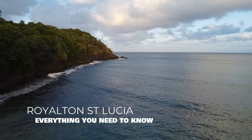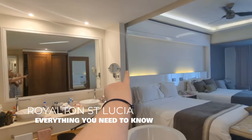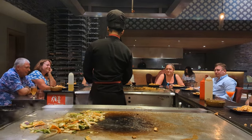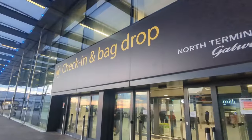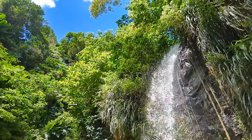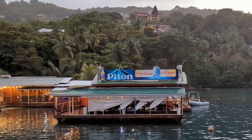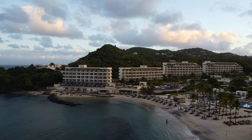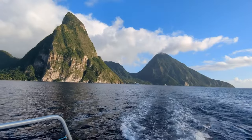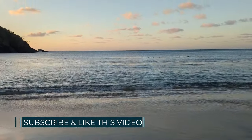Welcome to another travel video with Lux Life London. I'm going to tell you everything you need to know about staying at the Royalton Resorts and Spa in St Lucia. I'll be covering the rooms, the resort itself, food and entertainment, things to do in the local area, and the journey there and back. I'll also take you through the two most popular day trips: the full day Tout Bagay trip and the half day Sunset Pitons trip. As a bonus, I'll give you a complete rundown of how you can earn points from the trip if you're a Marriott Bonvoy member. So stick around, give this video a like and subscribe.